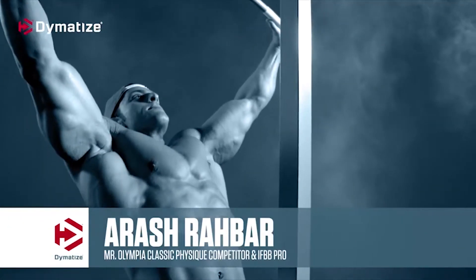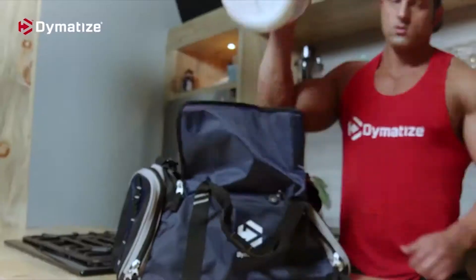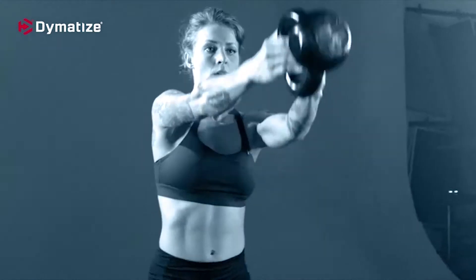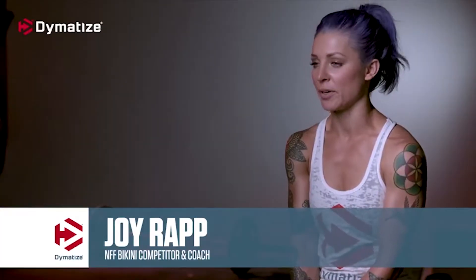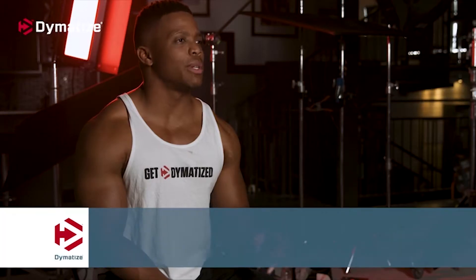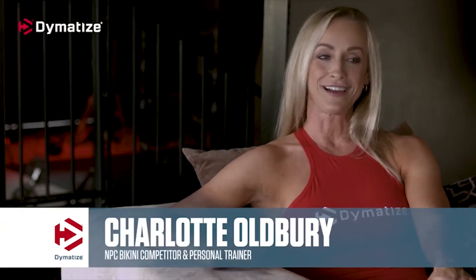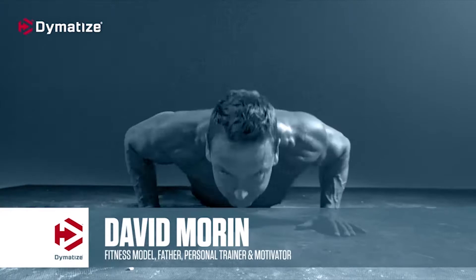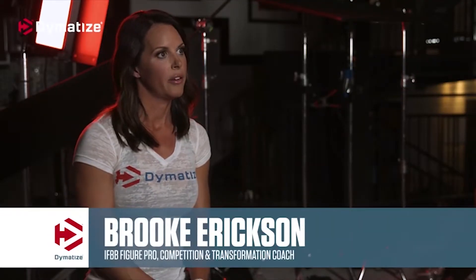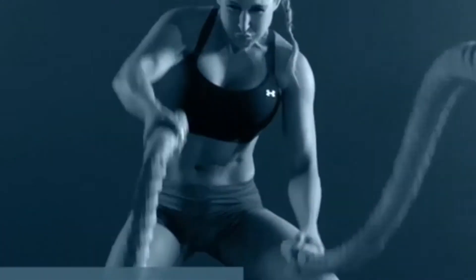The ISO 100 after my workout is kind of a treat for me — the chocolate peanut butter flavor. I look forward to it every day. ISO 100 post-workout is the best for me: it tastes great. I'll have ISO 100 two to three more times throughout the day. ISO 100 is a staple post-workout, and I also have at least two ISO 100 shakes a day.